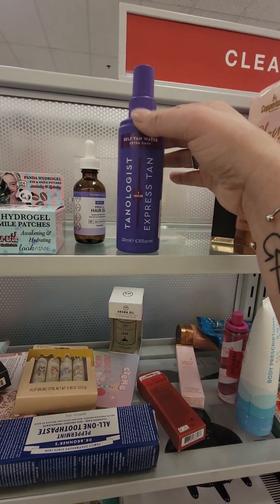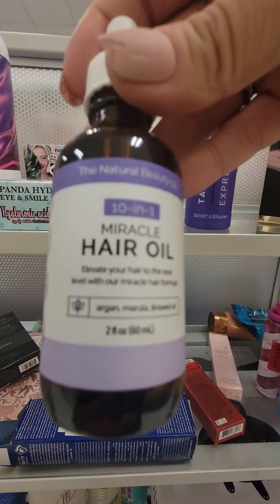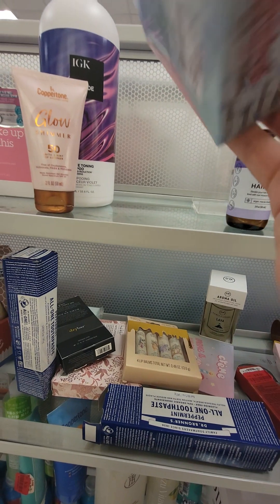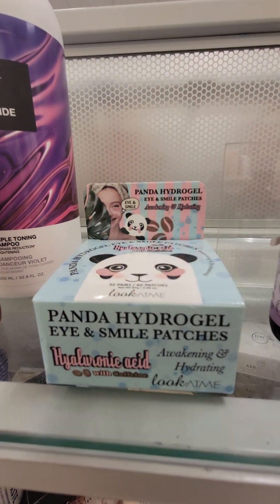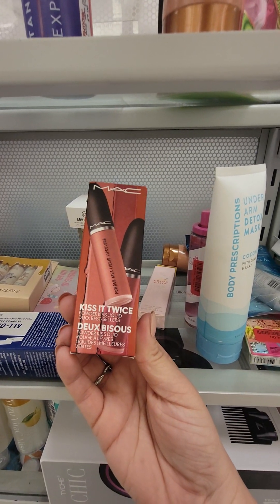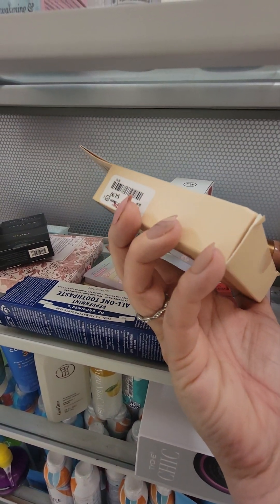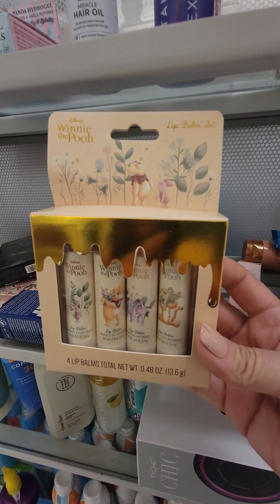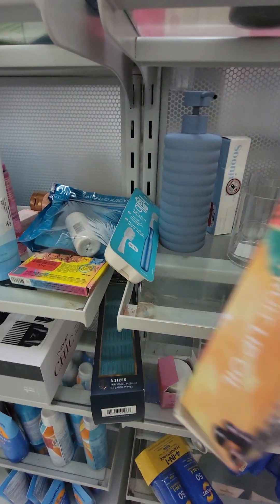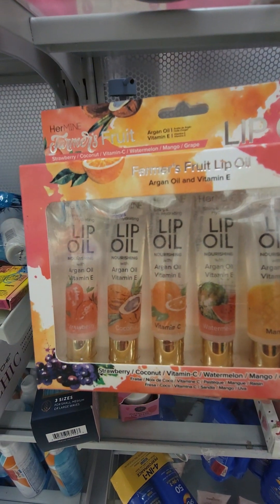We found the clearance section. $6 for this express tan. There's no price on this one — that is the hair oil. This one is eye and smile patches with hyaluronic acid — $7.99 for that. $16 for this MAC Kiss It Twice dual powder kiss liquid. $4.99 for this lip gloss set — oh, this is Winnie the Pooh, how cute. Got this lip oil set, marked down for $3. Regular $6 — argan oil with vitamin E.